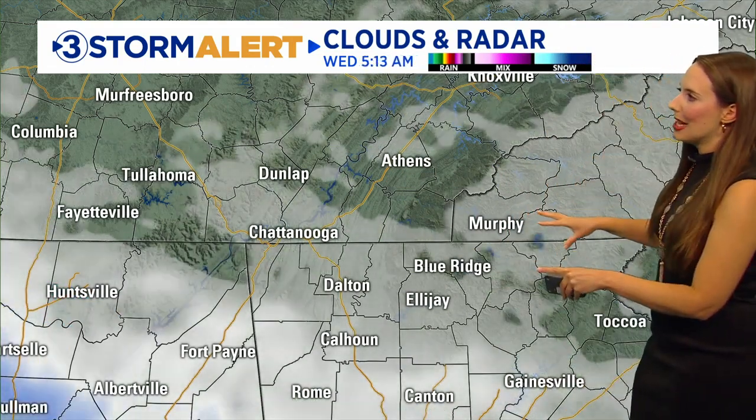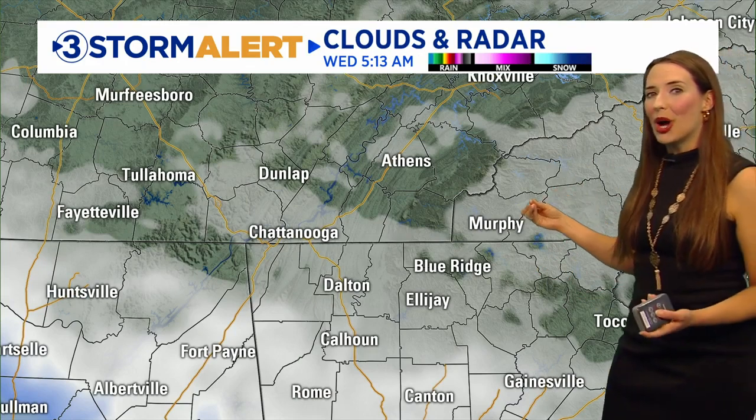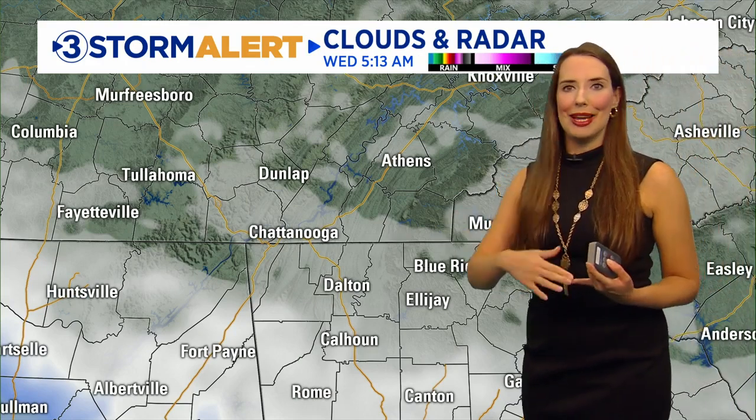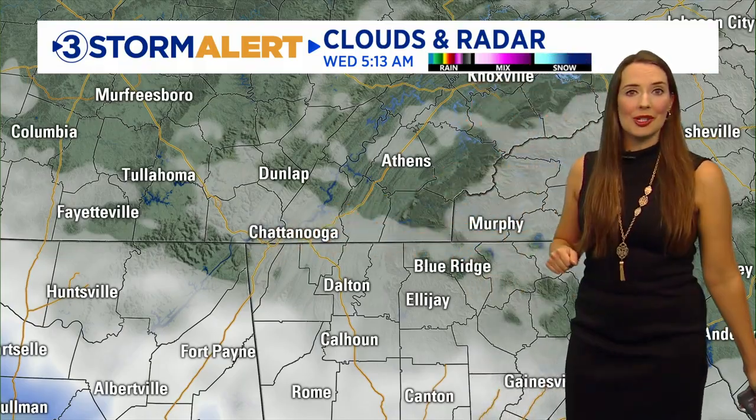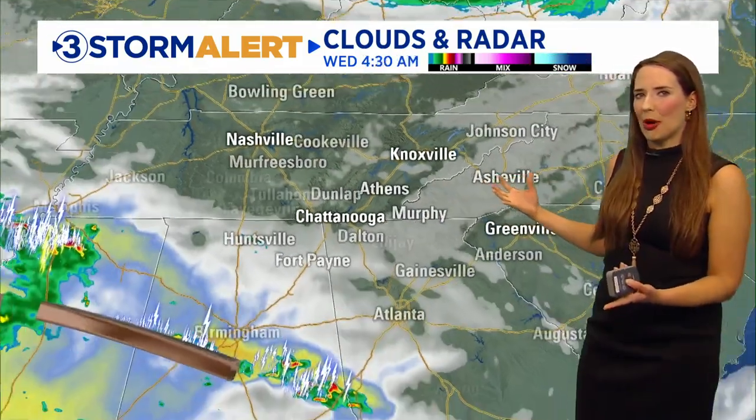As we check what's happening outside right now, there's not much ongoing. So for your morning commute, I think you're going to be fine as far as the weather goes getting into work. We are seeing increasing clouds, especially for our southern communities, but nothing coming up on radar.